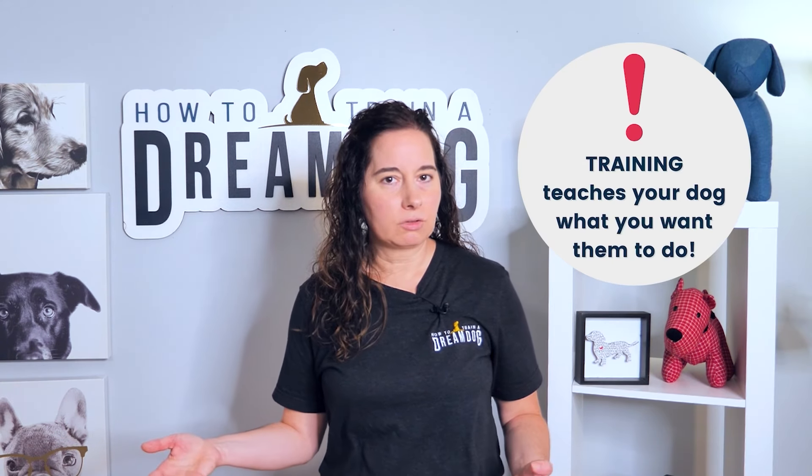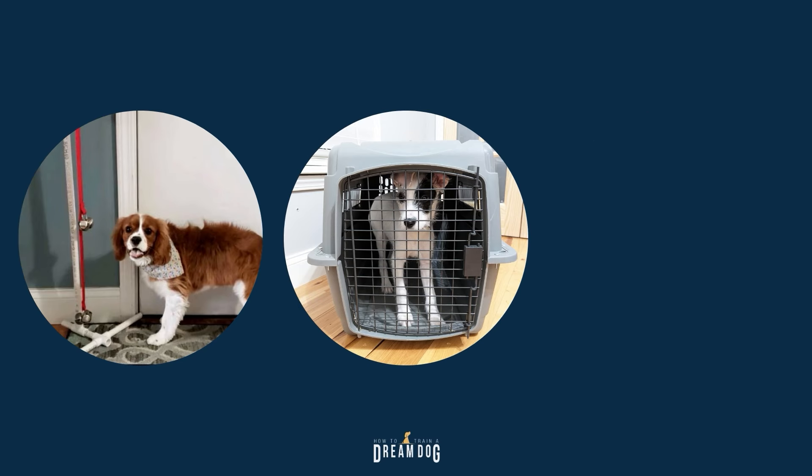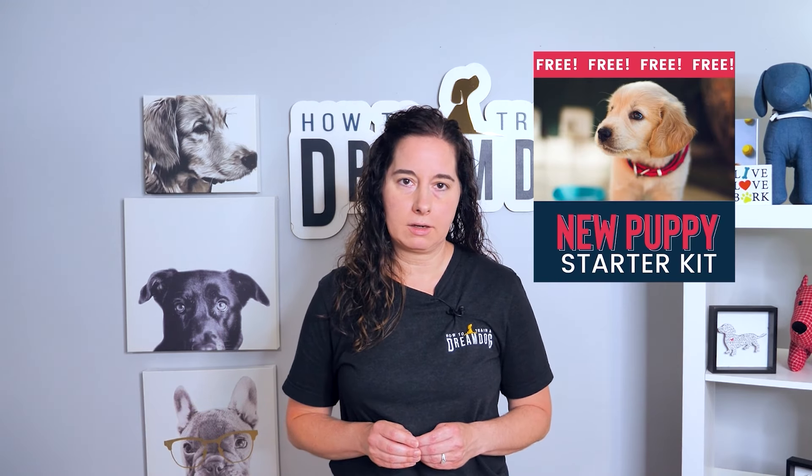So now that you've got the supply list, you might think that you're all ready. Well, in my experience, you're going to need a little more info in order to get started on the right paw. Tools don't teach your dog what you want them to do — training does. So in addition to those important tools I mentioned, you'll need some work to teach your dog the important skills, like how to alert you to a potty break, how to relax in the crate when you're gone, and how to chew on toys and not table legs. I can help you with all that. You can get started with this video on what to teach your eight-week-old puppy, and be sure to grab access to my free digital new puppy starter kit. Between the training suggestions and these awesome supplies you'll be getting, you're going to be in great shape for your new puppy. This is Michelle Lennon and the How to Train a Dream Dog Team, hopping off for today.